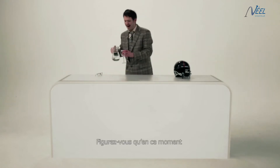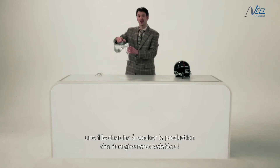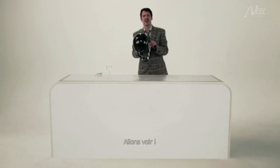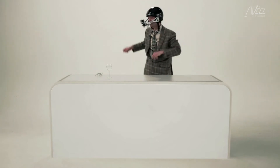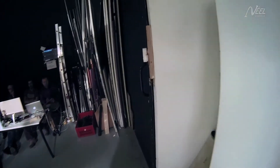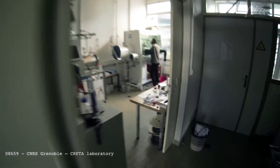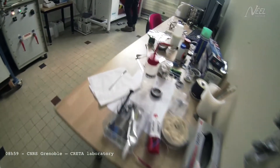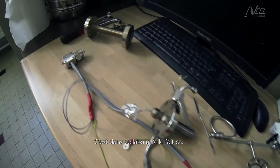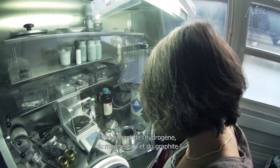Just imagine, right now, the girl is trying to store the production of renewable energies. Let's go and take a look. Right here, in this lab, that's what she's doing, using hydrogen, magnesium and graphite.